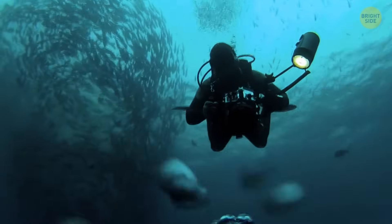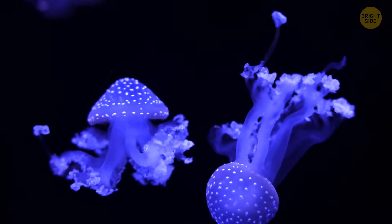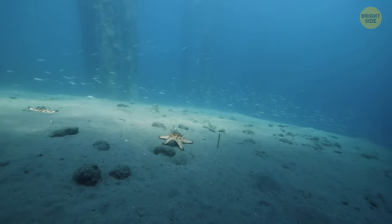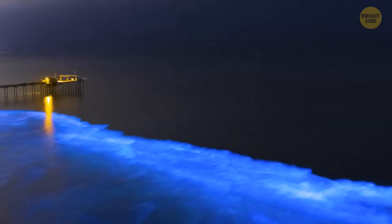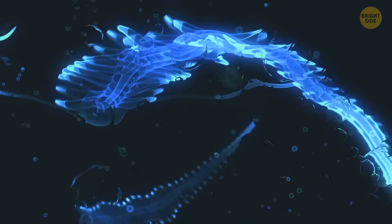When it comes to animals, a lot of them glow too. Around 76% of ocean animals — including jellyfish, worms, sharks, and sea stars — are bioluminescent. They have a compound called luciferin that reacts with oxygen to create light. For them, it serves purposes such as stunning predators, attracting prey, or warning others of danger.